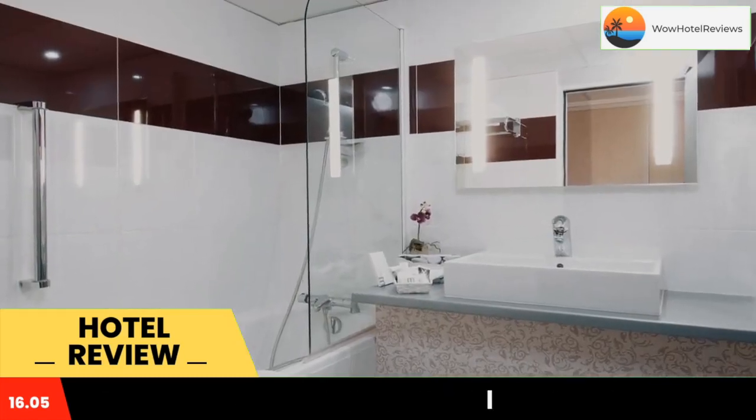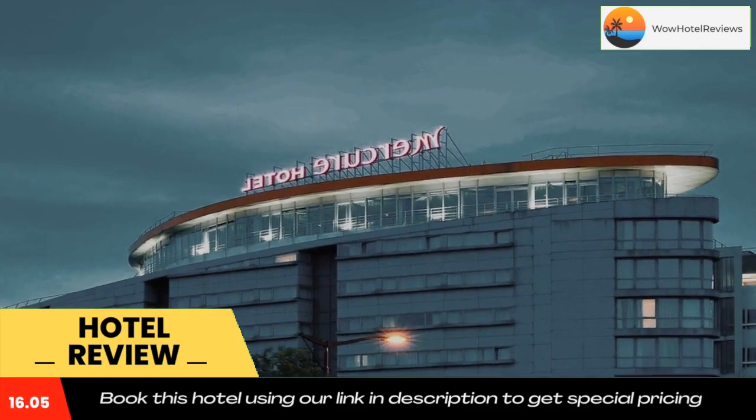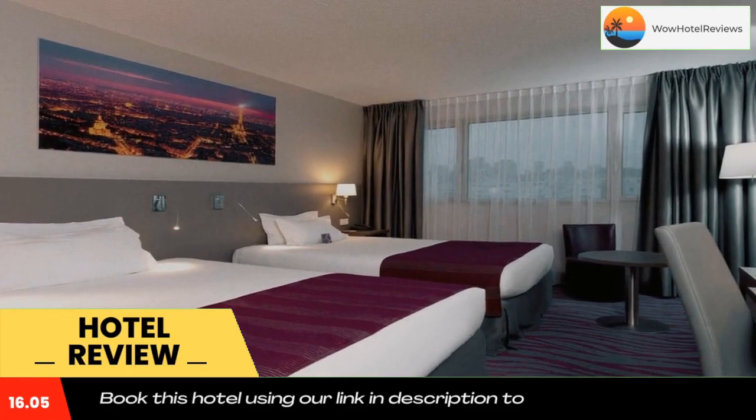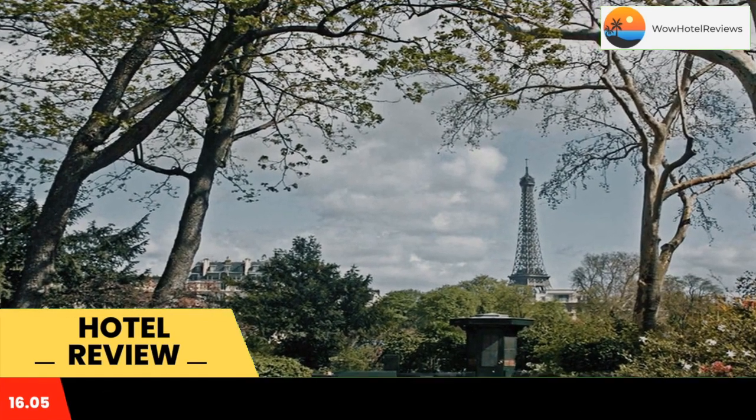The Mercure's fitness center features a treadmill, an exercise bike, and a bench press. The front desk is open 24 hours and the staff will be happy to help you organize your stay in Paris.